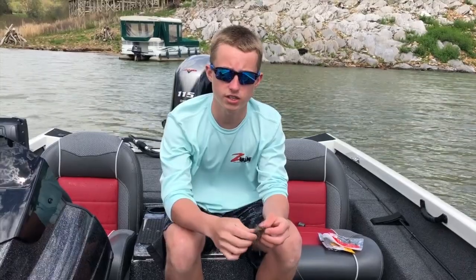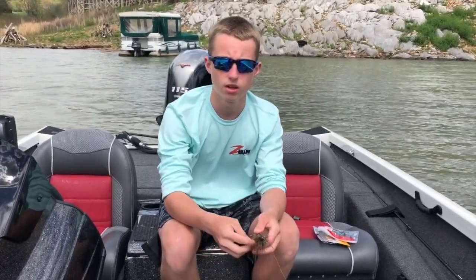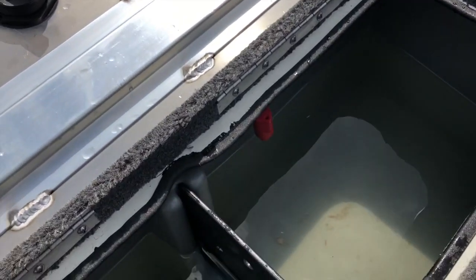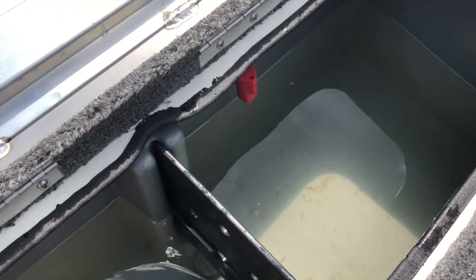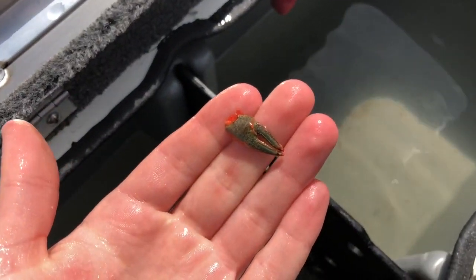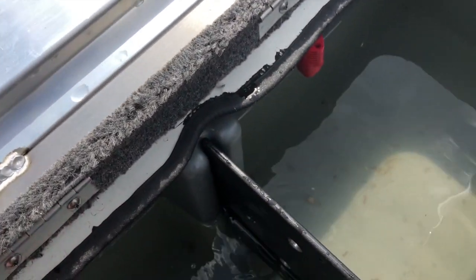We had a fish in the live well that spit up craw that had blue claws — blue craw pinchers with an orange body. Look at this: blue pincher and orange body. So that's what helped me pattern up on some of that today.